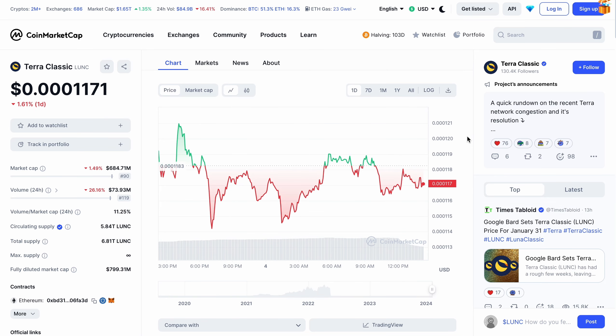Before we talk about Terra Luna Classic going to one dollar and where it will go next, let's go back to basics. Make sure you like, comment, subscribe, and click the bell notification icon to stay up to date. Nothing in this video is financial advice, so always do your own independent research. Join the free Telegram group via the link in my description for news, technical updates, and much more.